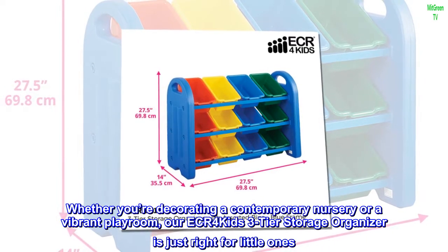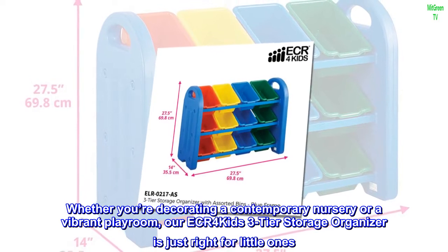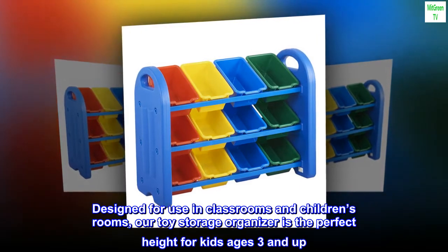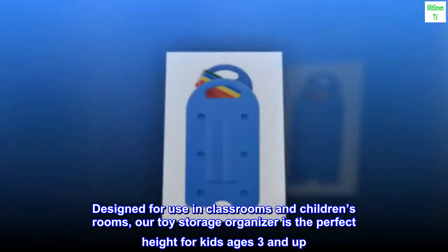Whether you're decorating a contemporary nursery or a vibrant playroom, our ECR4Kids 3-Tier Storage Organizer is just right for little ones. Designed for use in classrooms and children's rooms, our toy storage organizer is the perfect height for kids ages 3 and up.